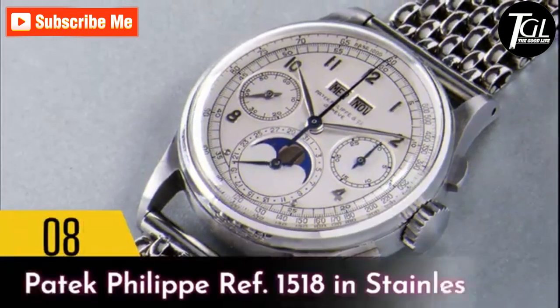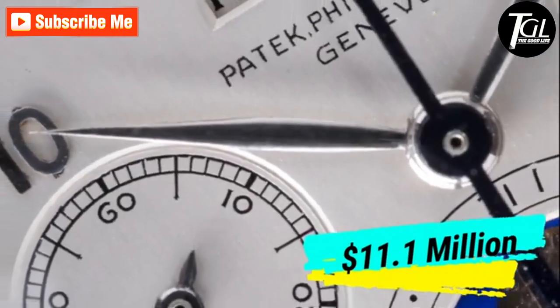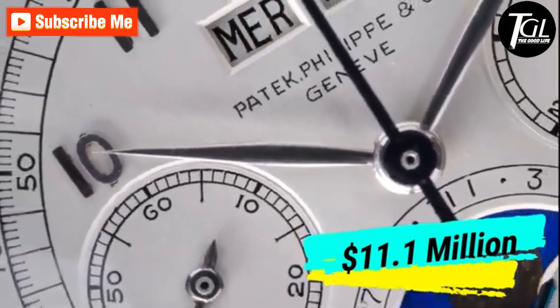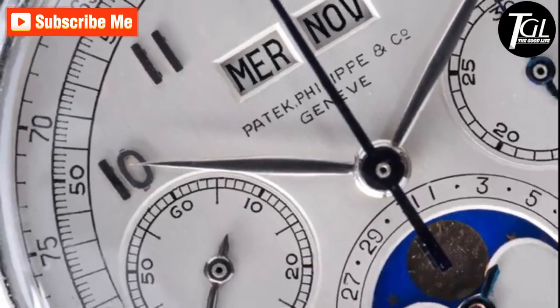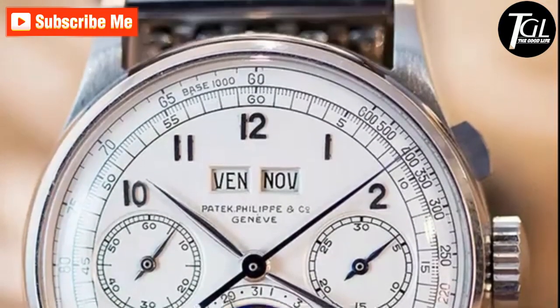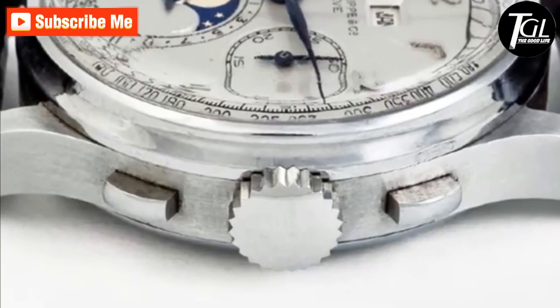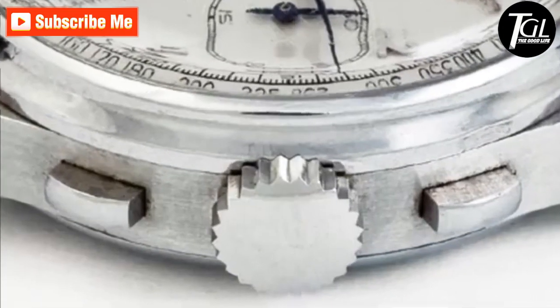Number 8: Patek Philippe Ref 1518 in stainless steel. Like the Louis Moinet Masterpiece, the 1518 series by Patek Philippe is limited edition and only four watches were created. What makes it so special and unique compared to other expensive watches is its unique casing — usually Patek Philippe is known for creating watches in yellow or rose gold.